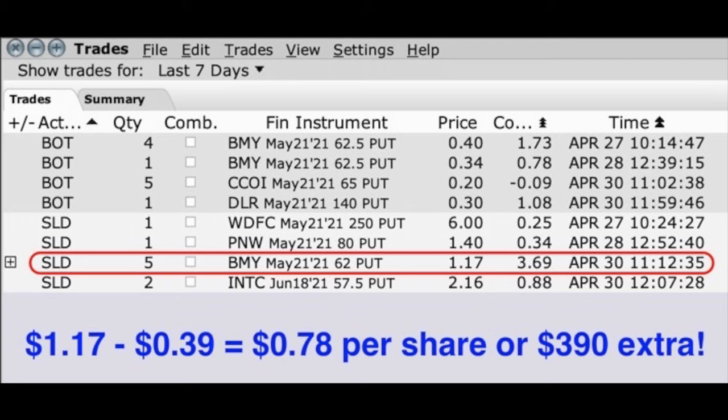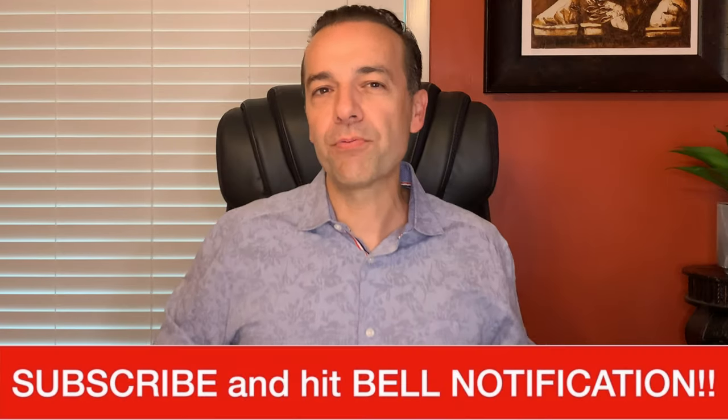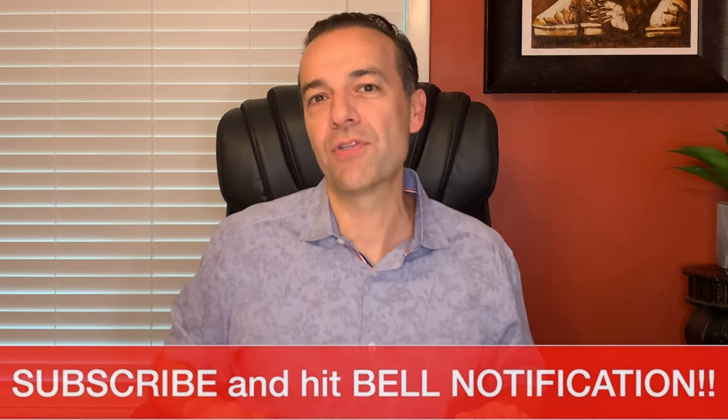Just a couple of days after we closed the initial Bristol-Myers position, we were able to sell a new set of put options at a strike price even a little bit lower than our previous one. On April 30th we sold the May 21st $62 put options, whereas up top we had bought to close the May 21st $62.50 put options. So we sold new put options at a strike price 50 cents lower than the previous one, and pocketed an extra $390 on this one position. When an underlying stock has advanced and then stalled out, if the remaining put option premium is nearly worthless, it's best to close that position out and put that capital to work in a brand new position.